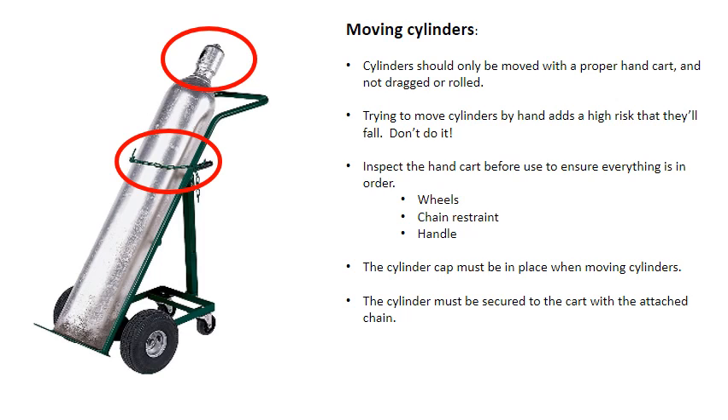Cylinders should only be moved with a proper handcart and not dragged or rolled. Trying to move cylinders just by hand has a high risk that they'll fall, so don't do it. Inspect the handcart before use to ensure everything is in order: wheels, chain restraint, handle. The cylinder cap must be in place when moving cylinders, and the cylinder must be secured to the cart with the attached chain.